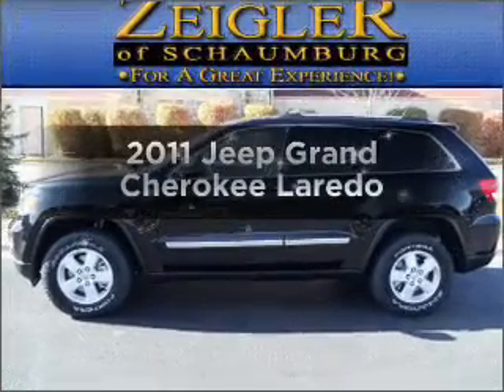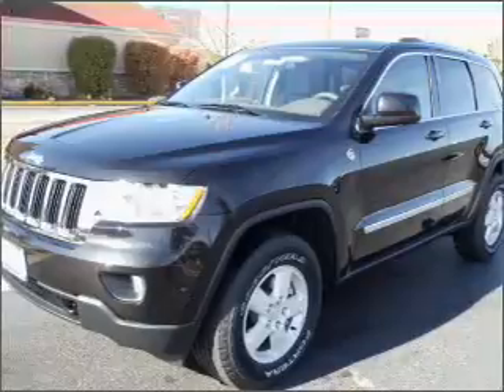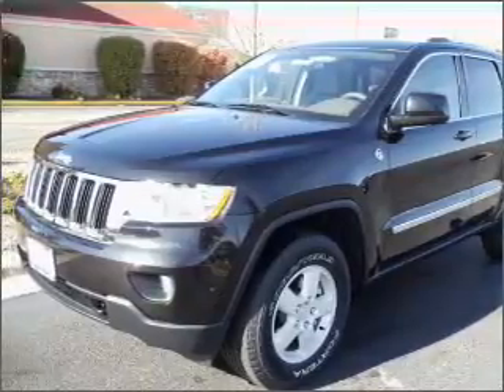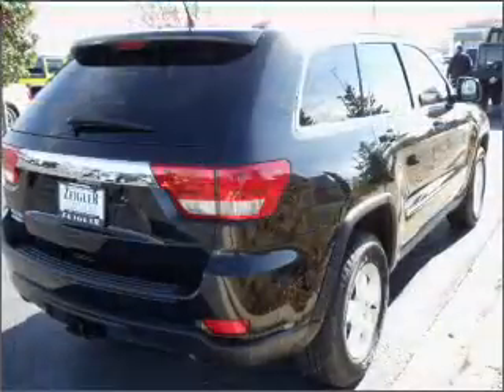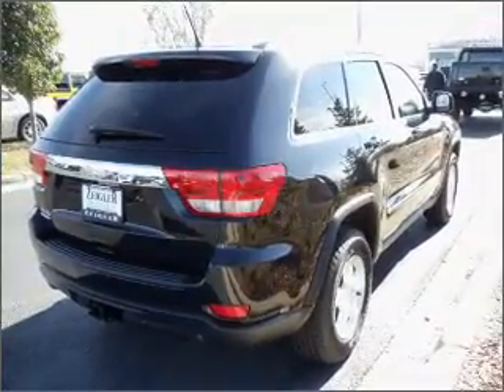Presenting the 2011 Jeep Grand Cherokee. Travel the roads in style and comfort in this great vehicle, with a reliable six-cylinder engine that responds smoothly to its automatic transmission. Stand out from the crowd with premium wheels.